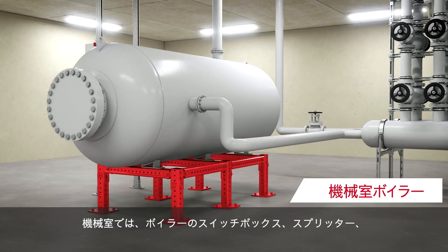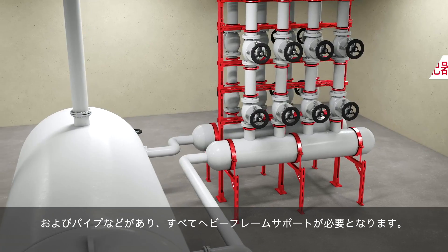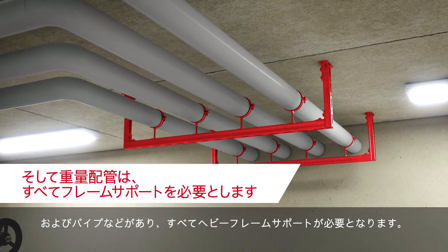In plant rooms, the boiler, switch boxes, splitters, and pipes all need heavy frame supports.